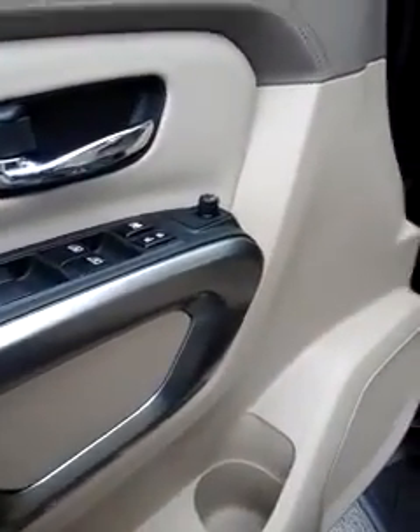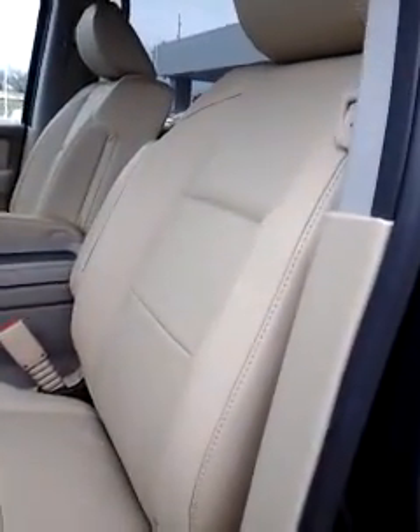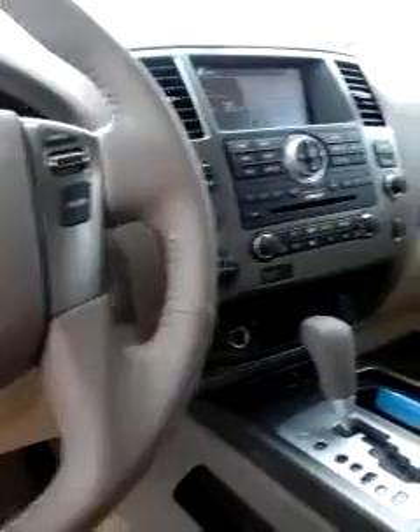You've got power windows and locks, controls on the door handle. Power seat where you can adjust the seat depending on who's driving. You've got the nice pan leather seats that are so comfortable. Audio controls on your steering wheel for cruise or if you're going to turn the radio up and down.